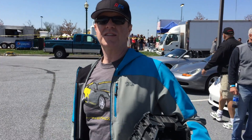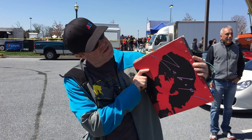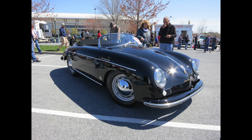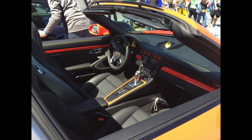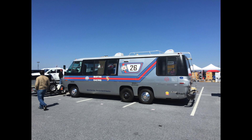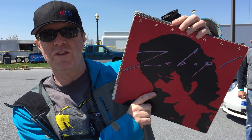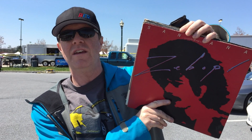The greatest find in terms of sheer fantastic stuff probably has to be this Santana Z-Bop album for $2. When you can say you've got a Santana album from John Padarach, winner of the Manhattan Trophy, you've got something.